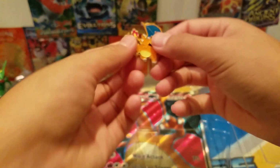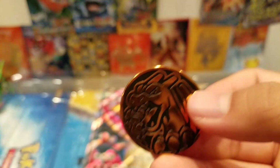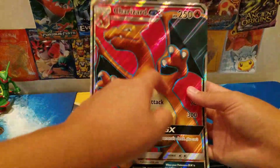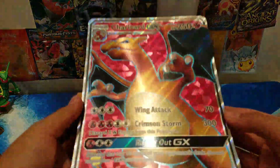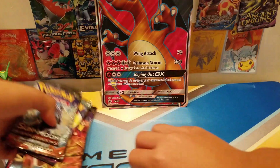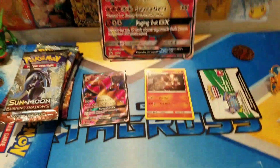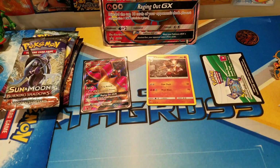We got the Charizard pin — super cool — and the Charizard coin. And the jumbo card. What I like about these is the jumbo cards are actually textured, so they're really really cool.